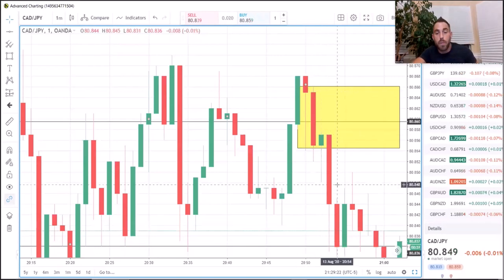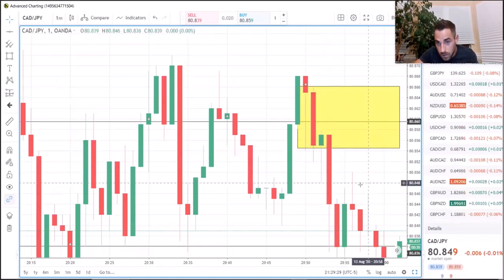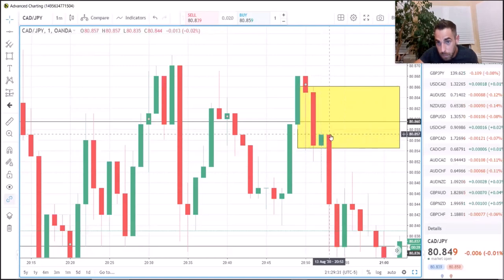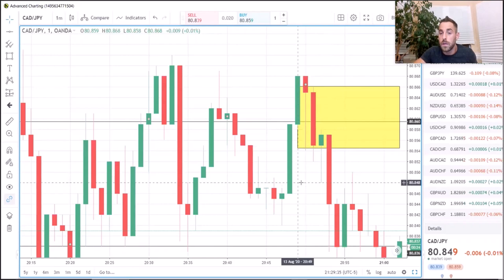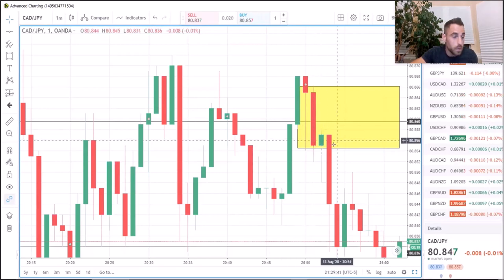Step two on the right side: we have to find boring candles. When we have smaller bodies with bigger wicks, that is a boring candle. In this instance, we have a small body with a portion of wick here and a big wick here. If you have more wick than body, that's a boring candle. So we have strong move in, boring candle, strong move out.